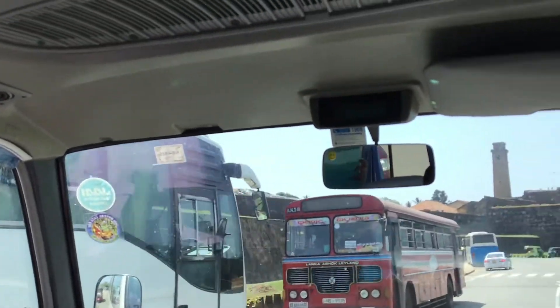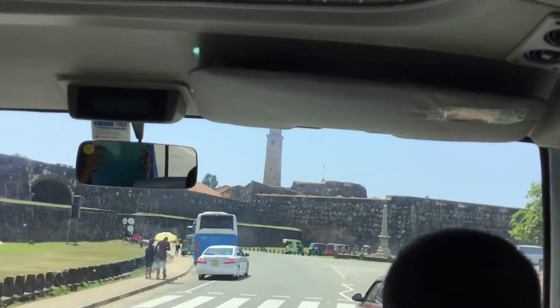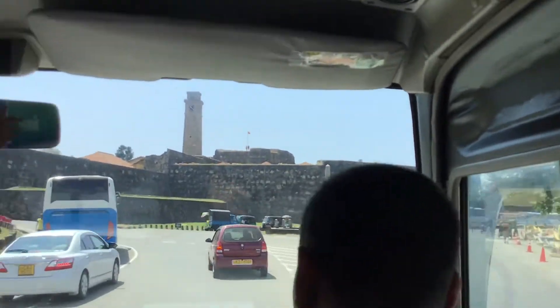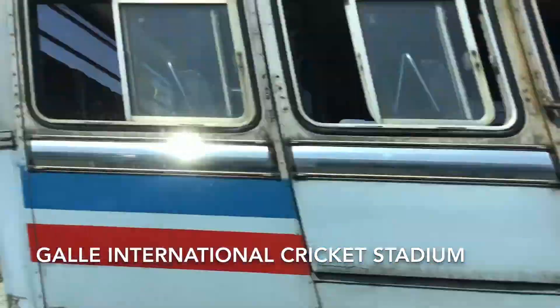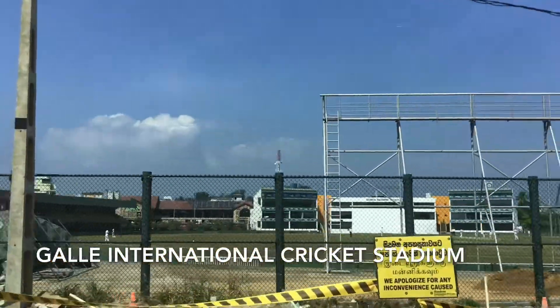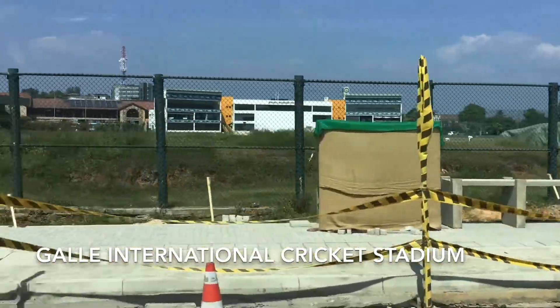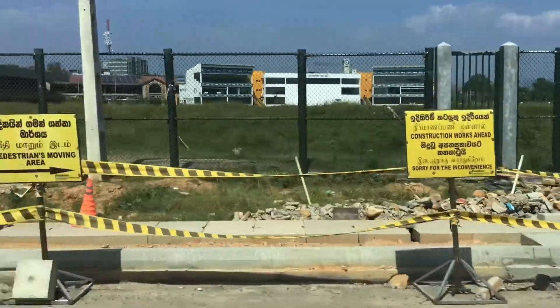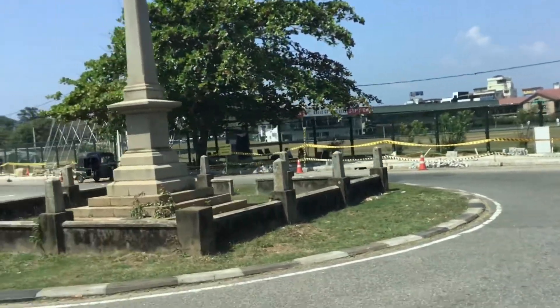Approaching Gal Fort. You are watching Gal International Cricket Stadium, which is very close to the Gal Fort.